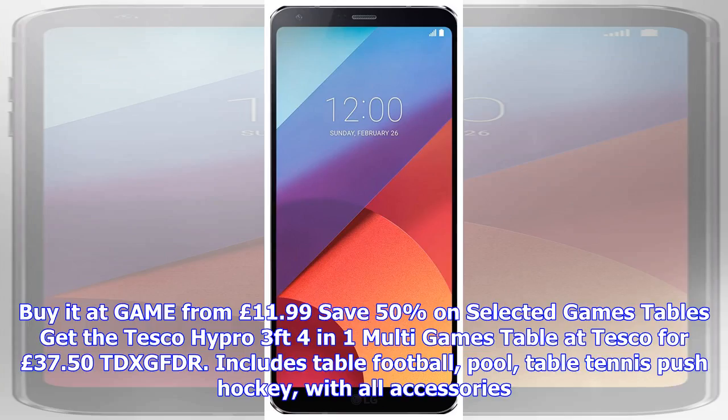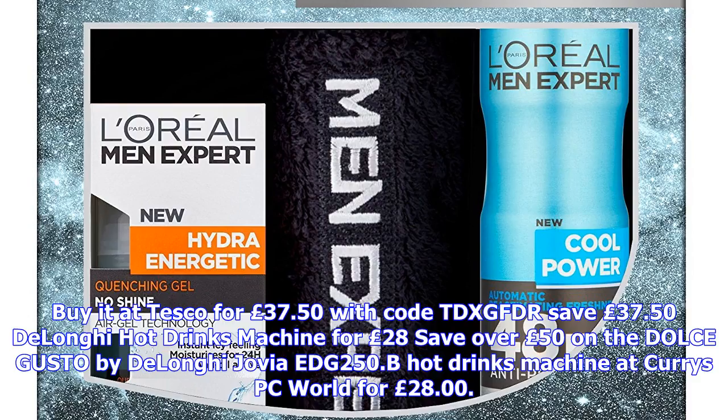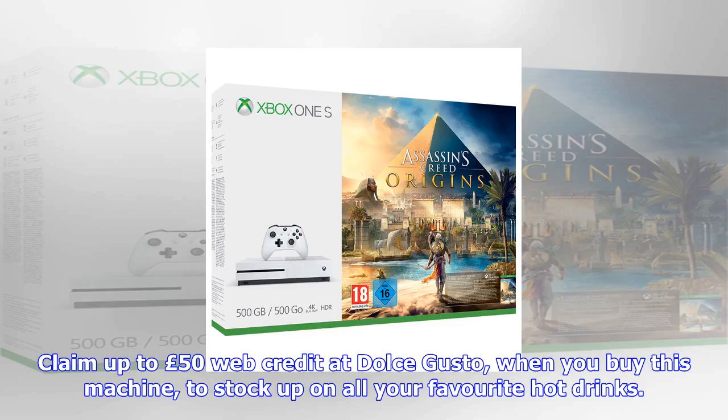Get the Tesco High Pro 3-foot 4-in-1 multi-games table at Tesco for £37.50 with code TDX-GFDR. Includes table football, pool, table tennis, and push hockey with all accessories. Save £37.50.